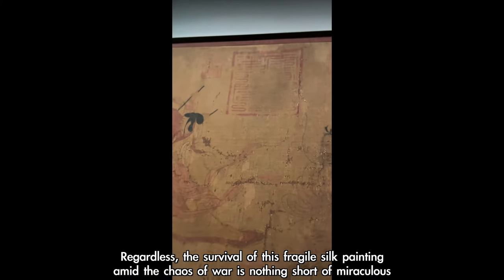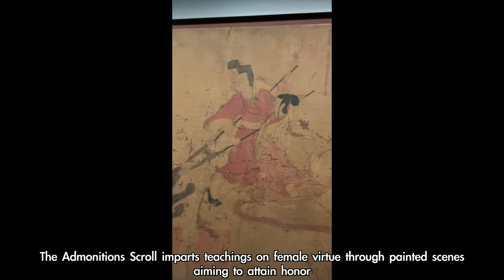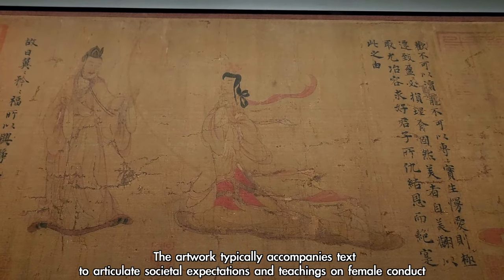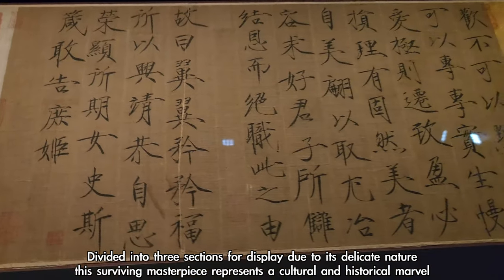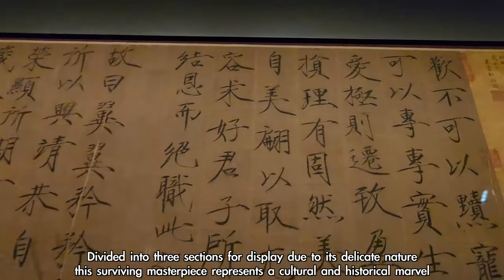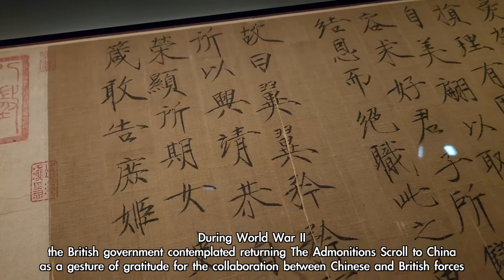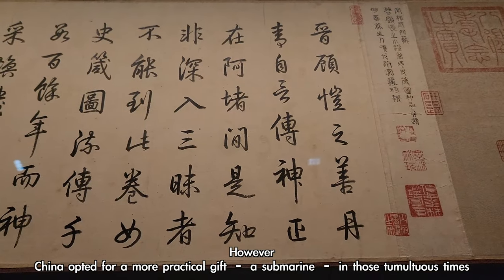Regardless, the survival of this fragile silk painting amid the chaos of war is nothing short of miraculous. The Admonition Scroll imparts teachings on female virtue through painted scenes, aiming to attain honour, and the artwork typically accompanies text to articulate societal expectations and teachings on female conduct. During World War II, the British government contemplated returning the Admonition Scroll to China as a gesture of gratitude for collaboration between Chinese and British forces; however, China opted for a more practical gift — a submarine — in those tumultuous times.